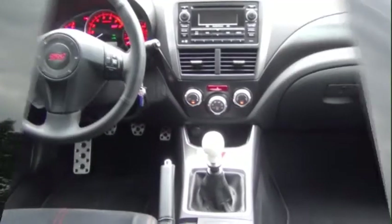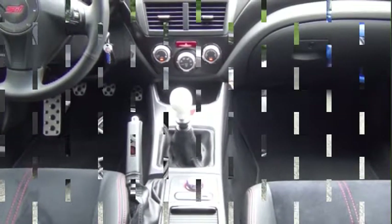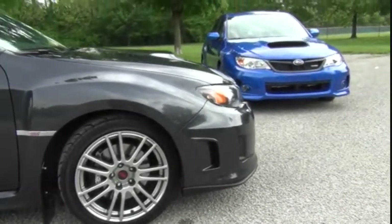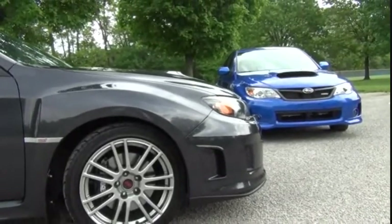With innovative SI Drive, you can tailor the way the STI delivers all that power — from smooth and efficient to completely unrestrained. No matter how intense you like performance, the WRX and STI are engineered to exhilarate at every level.